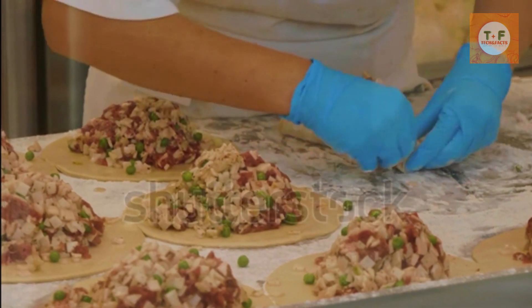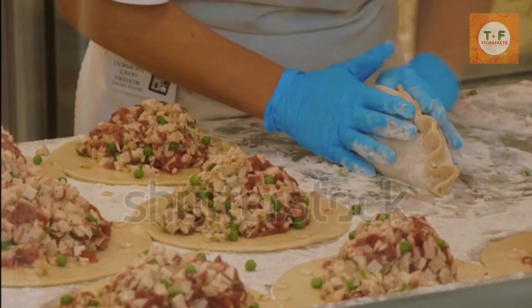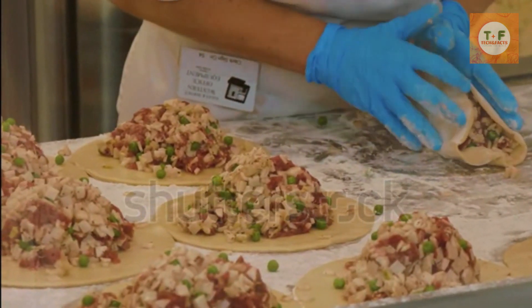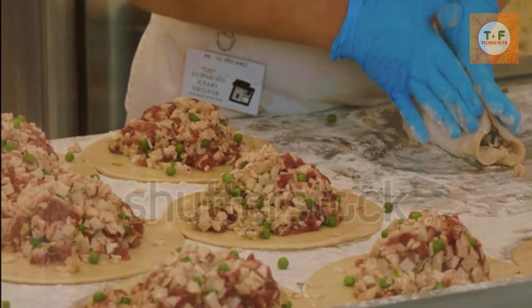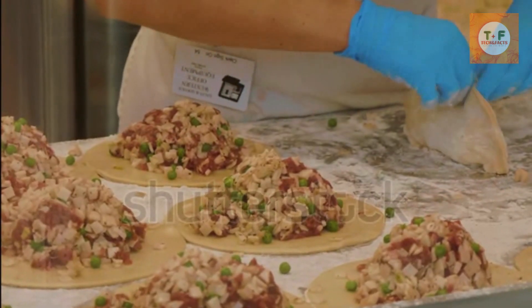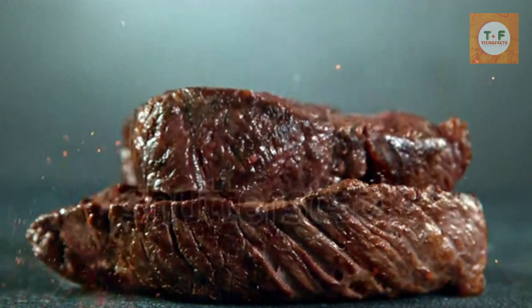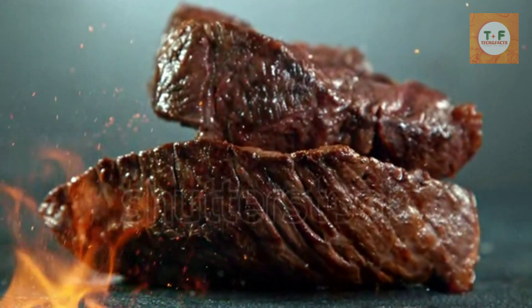Cornish pasty. A pastry stuffed full of meat and vegetables, Cornish pasties first became popular among tin miners as they were easily transportable and eaten without a plate or cutlery. Nowadays, the humble pasty plays an important part in British food culture. It's even thought that they were the inspiration for the South American empanada.